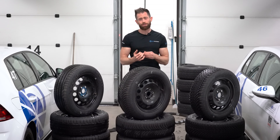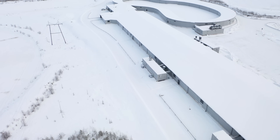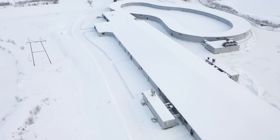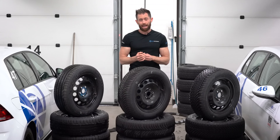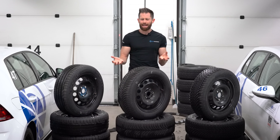Huge thank you to Test World for enabling this test to happen. If you ever want to go tobogganing in the middle of summer, come here and use their indoor snow arena, or if you ever want to control the temperature of a half-kilometre-long tube, here's the place to do it. Any questions about the test, ask below. There'll be a link in the description to the Tyre Reviews website with loads more data, and if you've got any thoughts on your own tyres, feel free to leave a review.